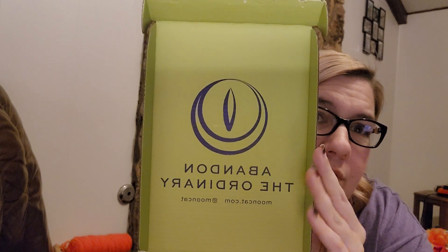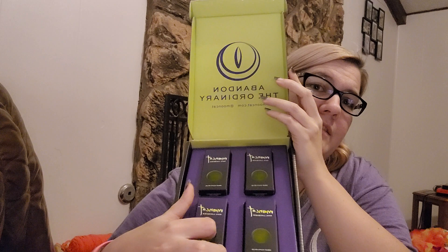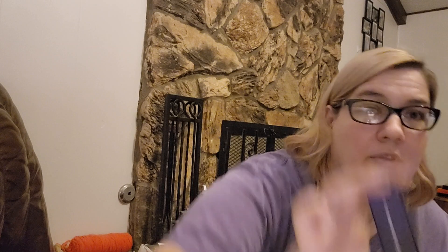The box actually comes like this and opens like this, and it has their social media info. The boxes do have a sticker on the back with the name on them. I just wanted to show off all of the packaging — I like the purple and the green together, very nice.